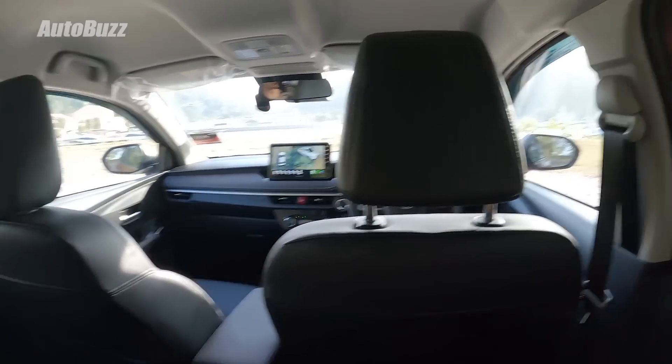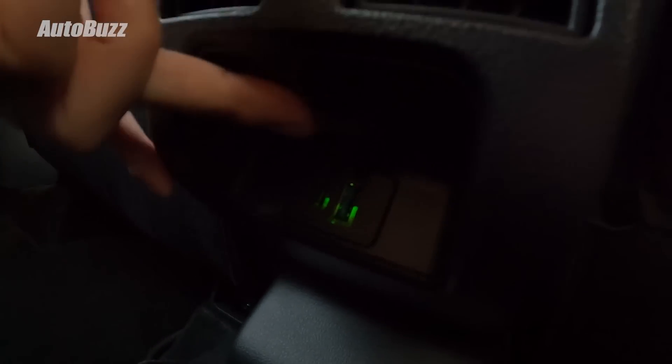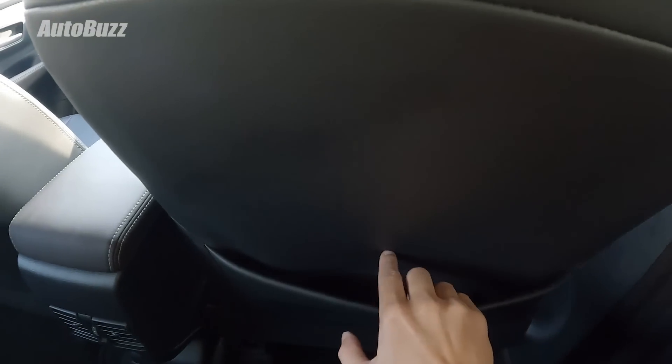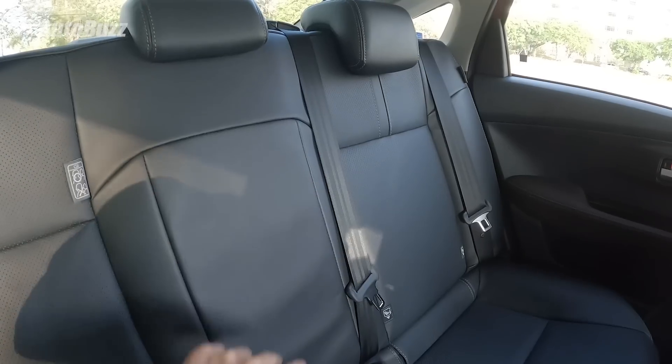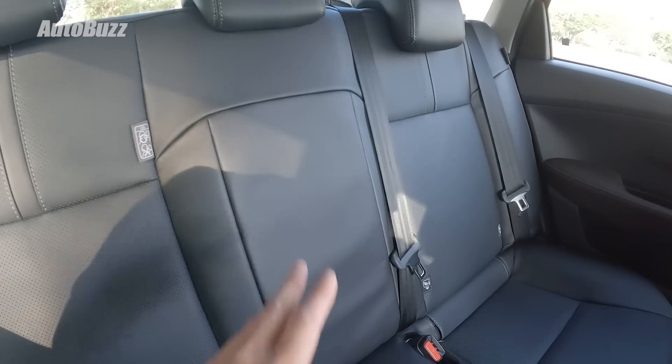In the second row, headroom is a little tight — there's only about three or four fingers of space between head and ceiling. Everything else is good though, especially the bench seat which has good length and angle, providing well-supported thighs. Legroom is also decent. There are rear aircon vents, and underneath are two charging ports — a USB Type-A and a USB Type-C socket. Storage includes a pocket behind each front seat. Cup holders are only on the doors, as there's no center armrest — the chief engineer said this prioritizes comfort for the middle passenger.